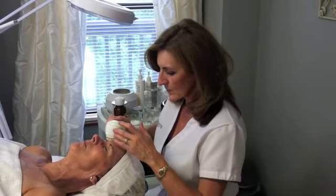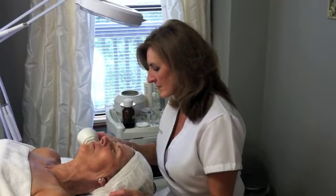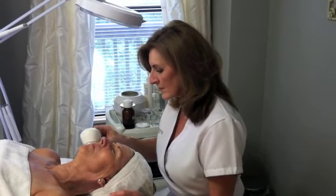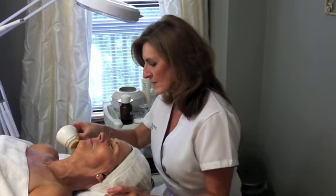We offer the Brilliance Peel series, which is our acclaimed zero-downtime 40% glycolic acid peel. It's the best way to really address things without any type of flaking, peeling, or side effects.